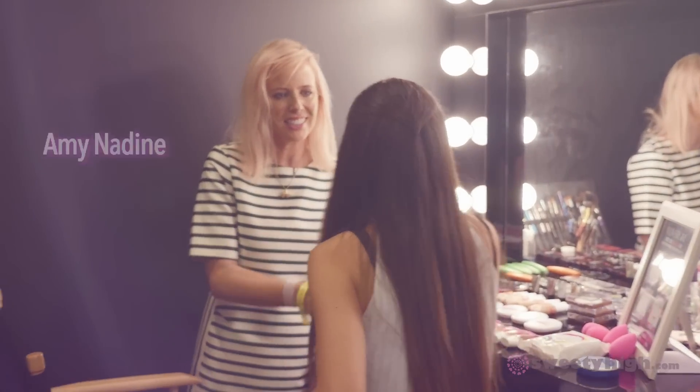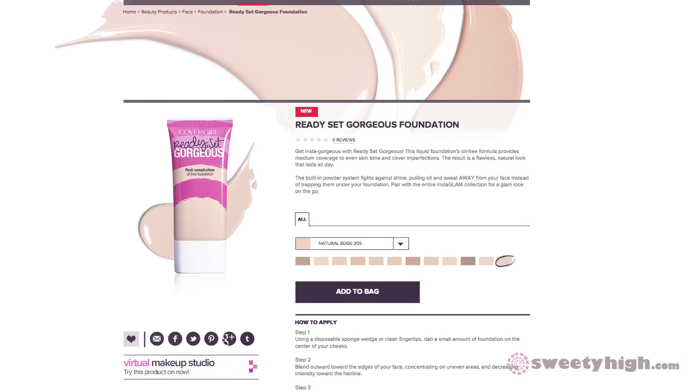I'm Amy Nadine, how are you? Hi, I'm Ava! So are you familiar yet with the new CoverGirl Ready, Set, Gorgeous? I am not but I love CoverGirl so I want to learn more about it.